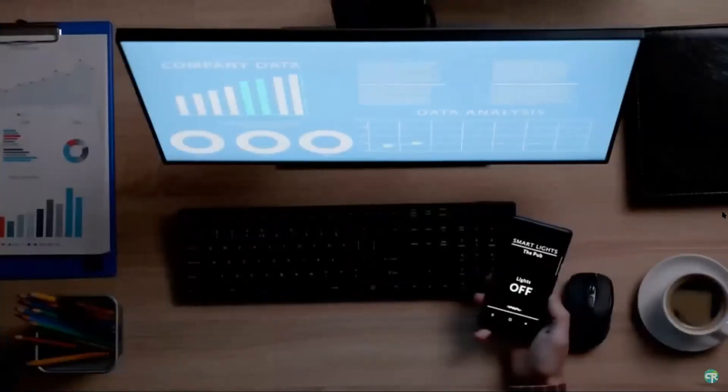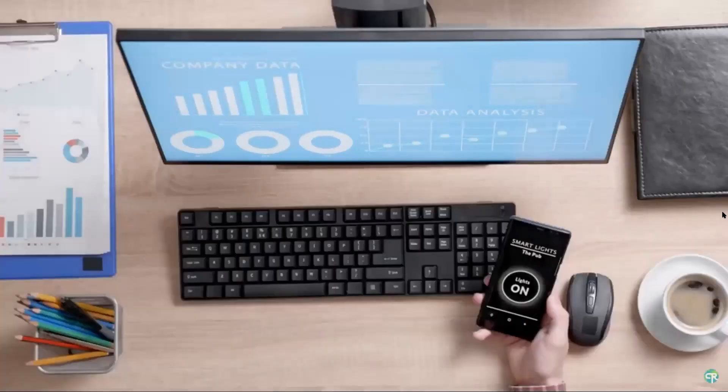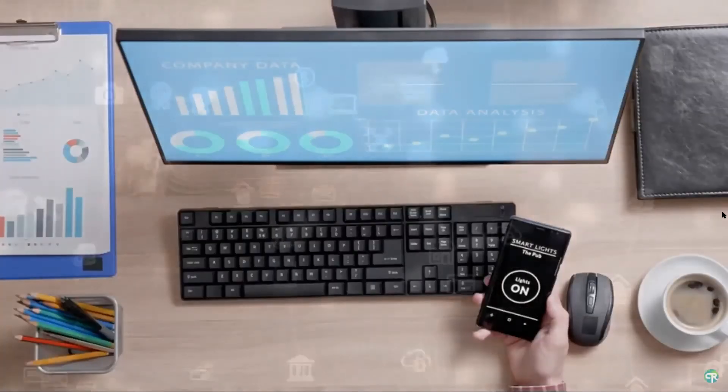In other words, it shows up on your phone screen.